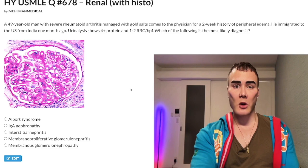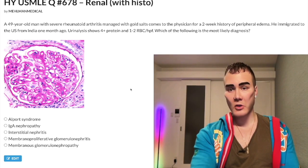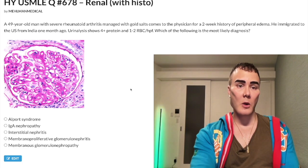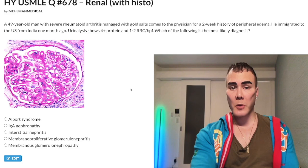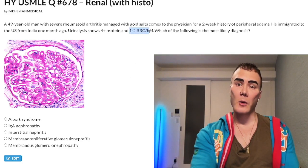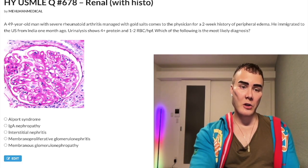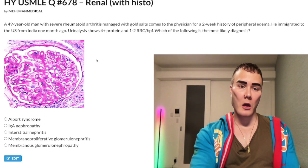49-year-old man with severe rheumatoid arthritis managed with gold salts comes to the physician for a two-week history of peripheral edema. He immigrated to the USA from India one month ago. Urinalysis shows 4+ protein and 1-2 RBCs per high-power field, which is negative — you can have 3-4 RBCs per HPF and that's also negative. Which of the following is most likely the diagnosis? There's an image here that I'll talk about as we move through the question.